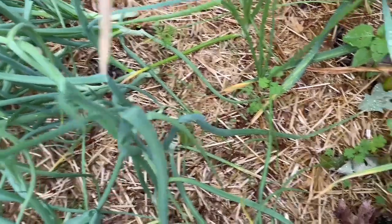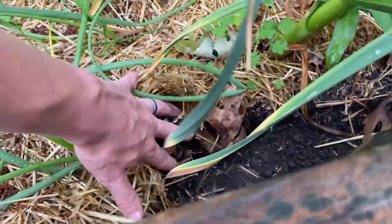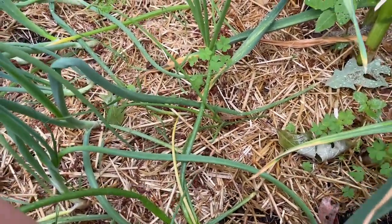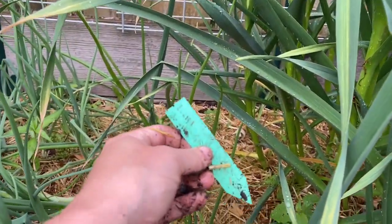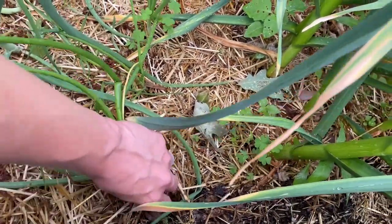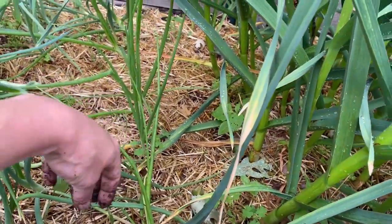I have one — oh my! Something came in here. Critters. Gotta love them. And you can see it dug right next to my Walla Walla. I think it actually dug up my tag for my Walla Wallas. I found my tag — whatever that was definitely dug it up. But it doesn't look like it disturbed the root base of this onion, because I just have these couple of Walla Walla onions here that are doing okay.